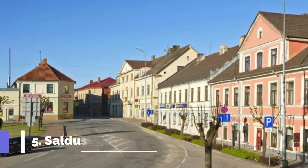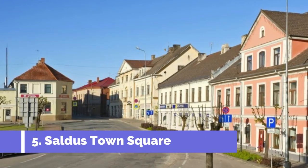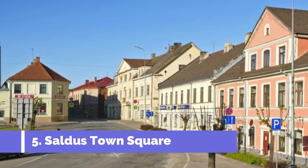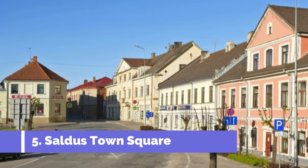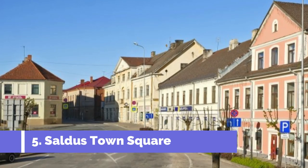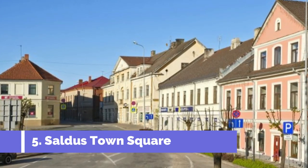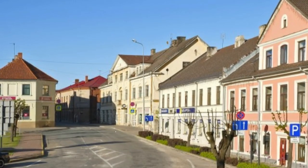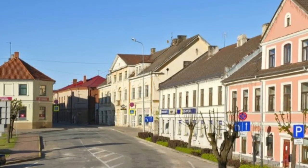Number 5: Saldus Town Square. Saldus Town Square, located in the picturesque town of Saldus in Latvia, is a must-visit destination for tourists. This charming and vibrant square is the heart and soul of the town, offering a delightful combination of historical landmarks, cultural sights, and a lively atmosphere.